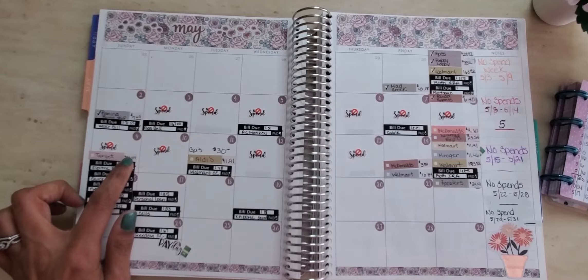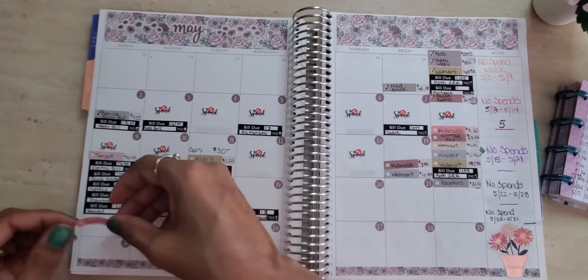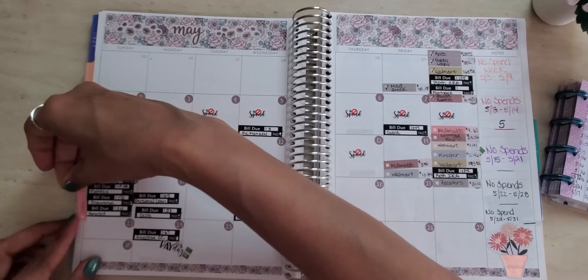Then on the 16th again, I spent $8.07 out of my allowance. I got me some Cane's for lunch — that's a chicken spot.